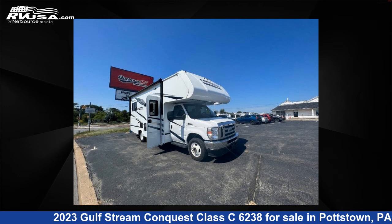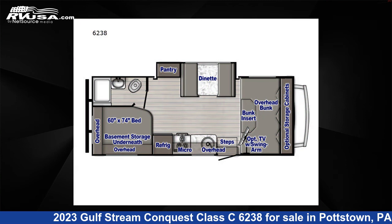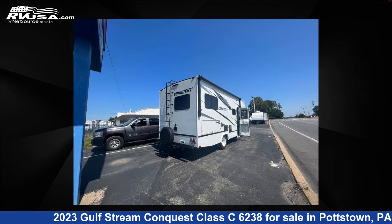This 2023 Gulfstream Conquest Class C6238 is a Class C RV. It is located in Pottstown, Pennsylvania, 19644 and is offered for sale by Optimum RV, Pottstown.